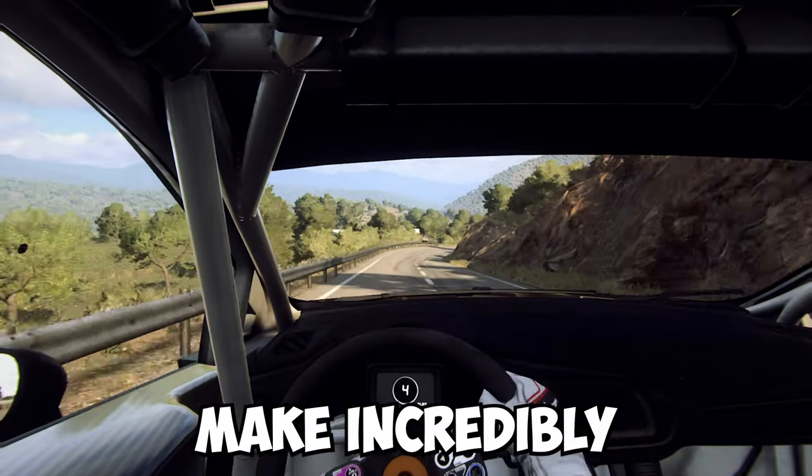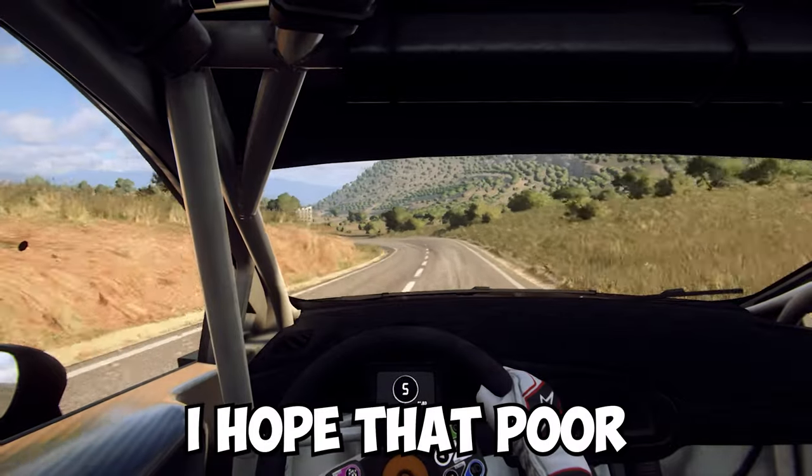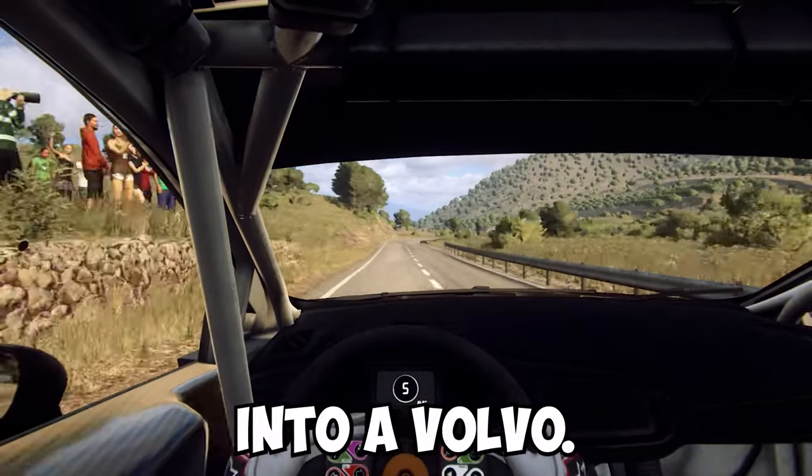I've always known that Volvo make incredibly safe cars, but this is just next level. I hope that poor truck driver is alright after crashing into a Volvo.